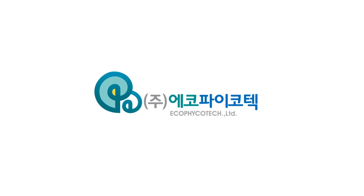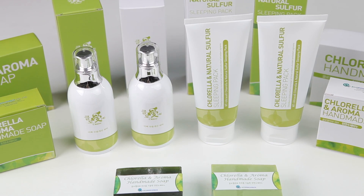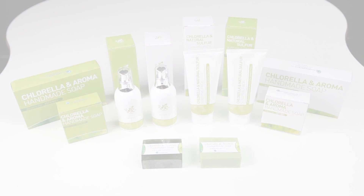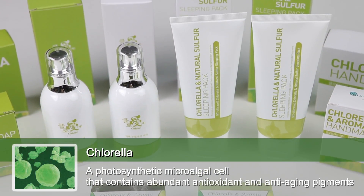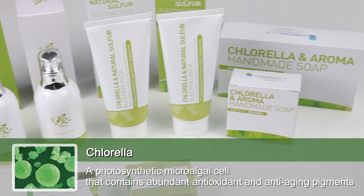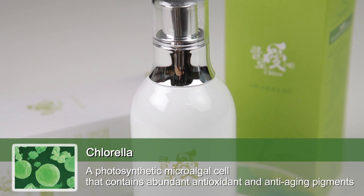Echo Phycotec presents Clovey. Clovey's main ingredient is chlorella, a photosynthetic mycorrhizal cell that contains abundant antioxidant and anti-aging pigments.